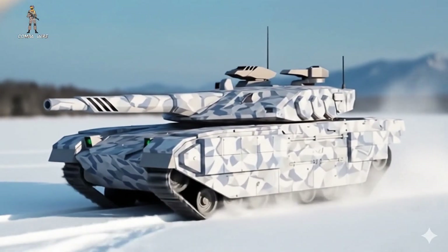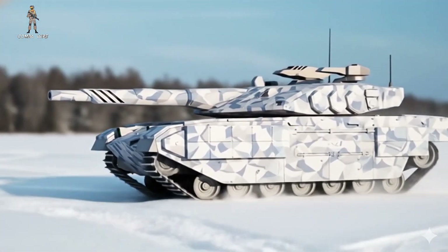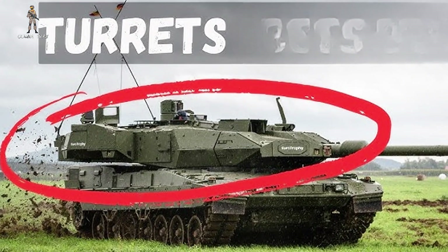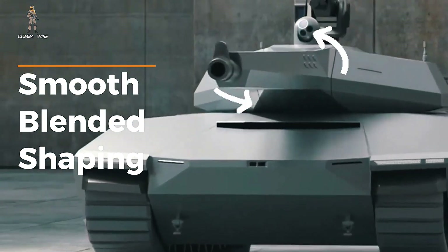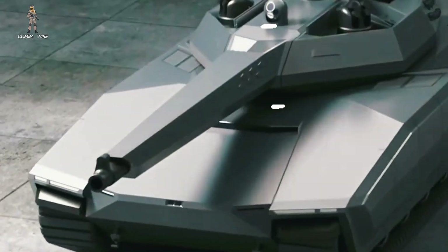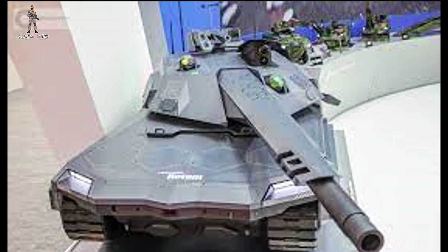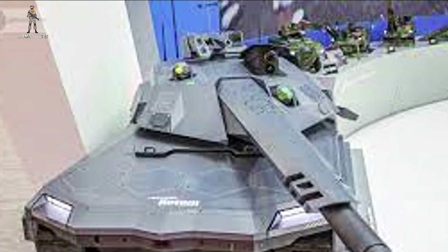Visually, the external configuration looks fundamentally different from what we're used to. Instead of the traditional, jagged, angular turret geometry seen on most modern tanks, the K3 uses smooth, blended shaping. The turret-chassis transition is flatter, cleaner, and more aerodynamic. You don't see the usual clutter of protruding edges, exposed hard points, or harsh angles that reflect radar energy.